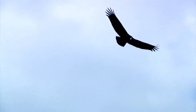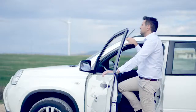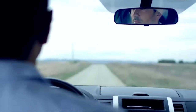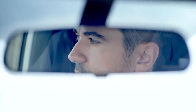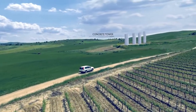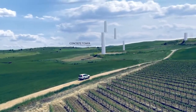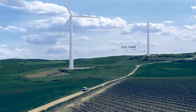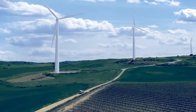Wind is energy. But only the experts are able to exploit it efficiently. At ACCIONA Wind Power, we know how to turn the wind into working energy with top performance and the highest profitability.